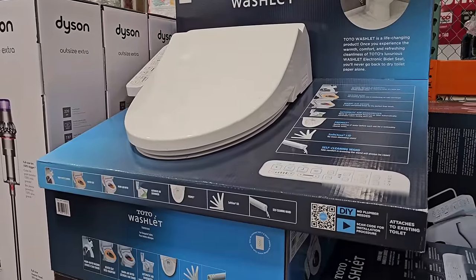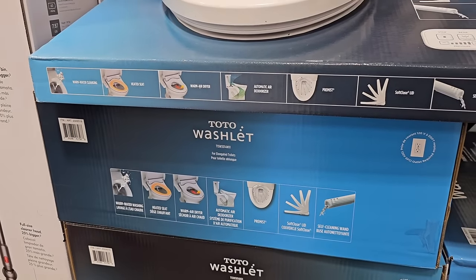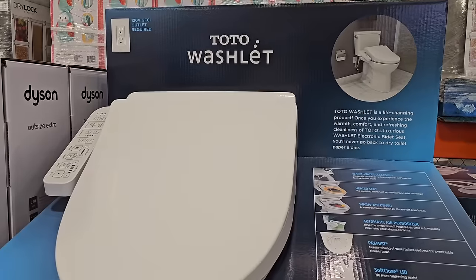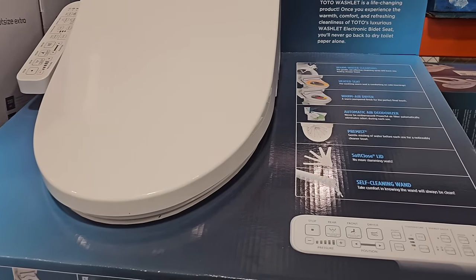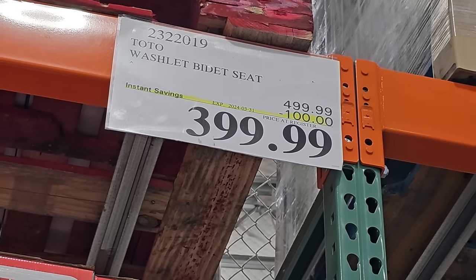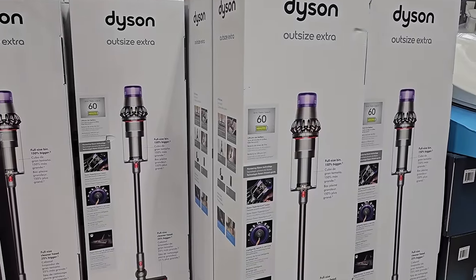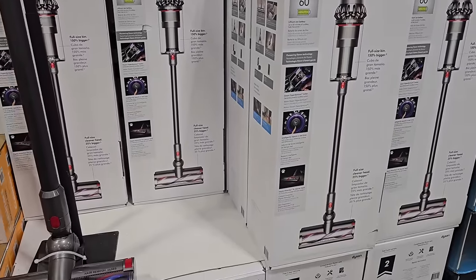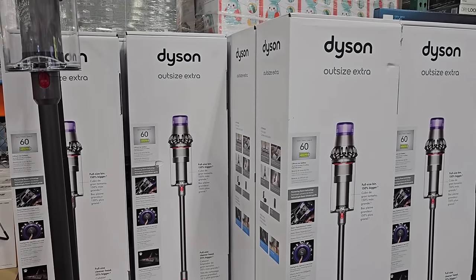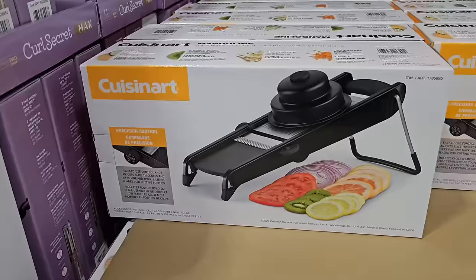Also new in warehouse is this DIY bidet. If you were ever curious about where to get one, apparently Costco now carries it, so you can add it to your toilet and get your whole system set up at home. This week the Dyson Outsize Extra is on sale. I highly recommend getting a Dyson vacuum because they work really well, but only on sale since they cost so much. Right now you're saving $150 — go ahead and pick it up.